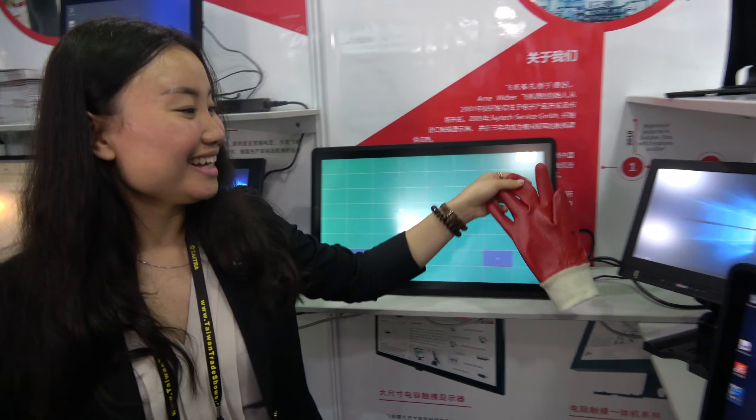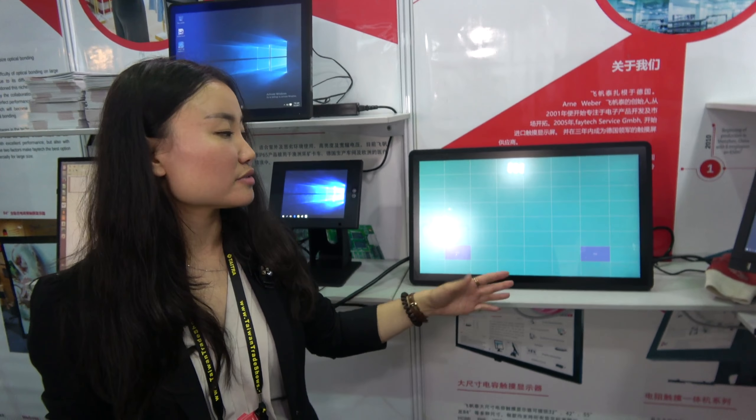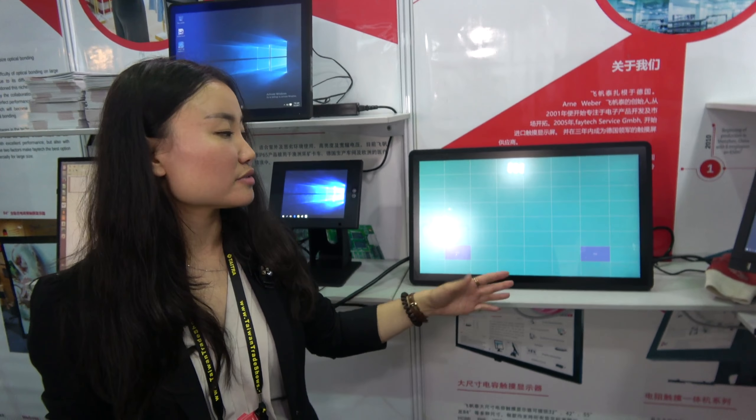This is our standard 21.5-inch touch PC. What's new is that normally with capacitive touch you can only touch with your hand, but now we have a passive pen support so you can also touch with a glove. There's an algorithm in the firmware to support that. For industrial use it's very important — everyone prefers flat capacitive touch, but the main problem has always been that you can't use a pen or glove. We've addressed that by adjusting the firmware.